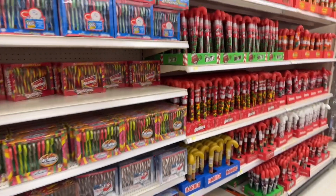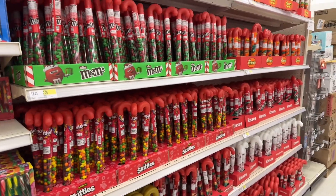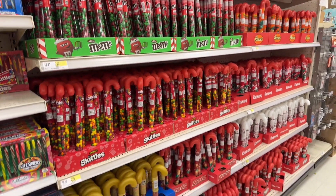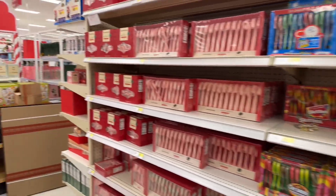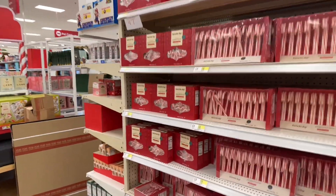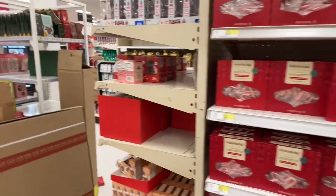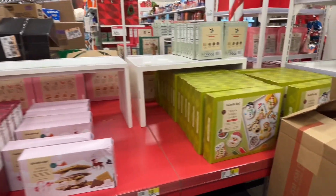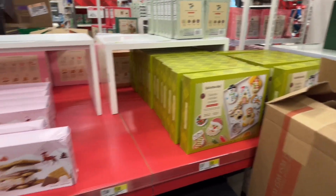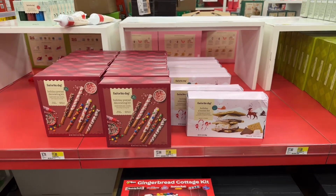I also want to mention my Target Circle app — I have a spend $120, get $20 off offer that ends this Saturday. So when I come back, I'll probably use that coupon. I get all of mine and my children's allergy medicine at Target because you get the loratadine, which is like Claritin, for about $18 for a month supply, which is pretty decent. These are some cute decorating kits. I'm definitely going to grab some more of these things later this week.